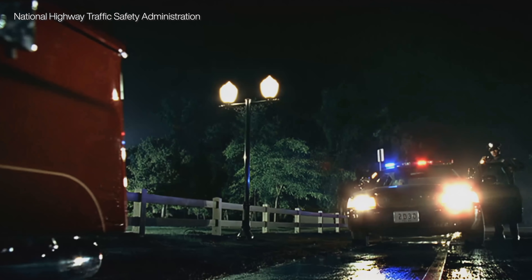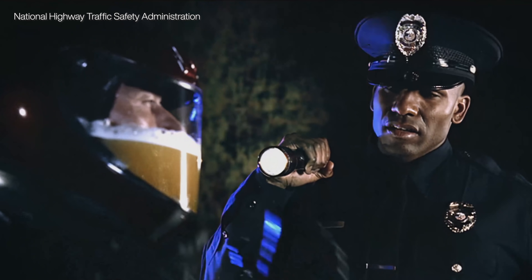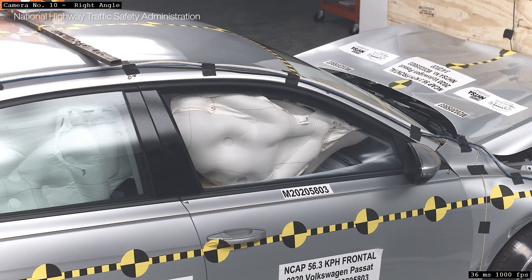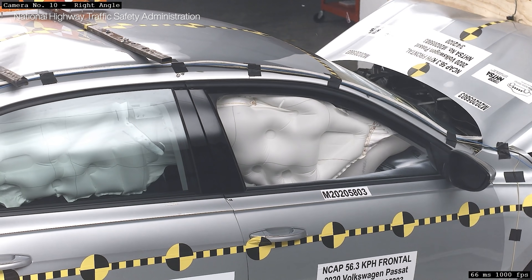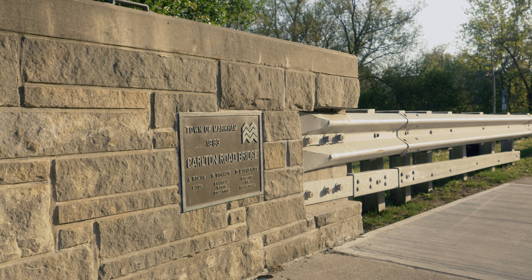We saved more lives because of better seatbelt enforcement and catching intoxicated drivers. Cars are also safer with crumple zones, airbags, and ABS brakes. But did you know we've greatly improved the design and engineering of road barriers in the last 60 years, like this connection between a guardrail and concrete barrier?